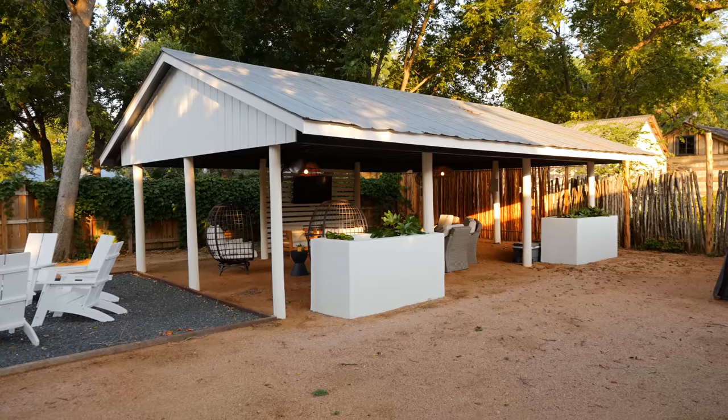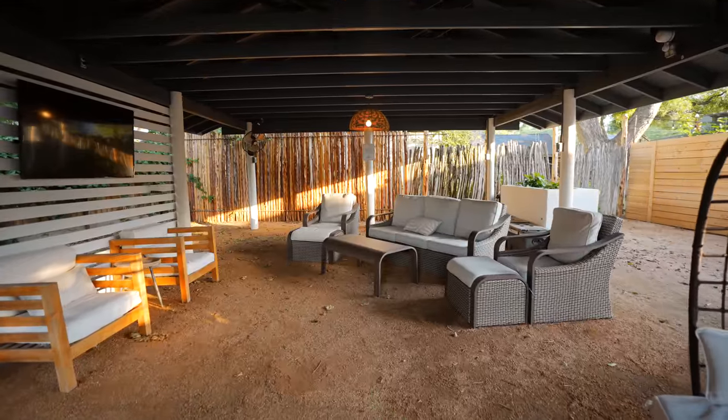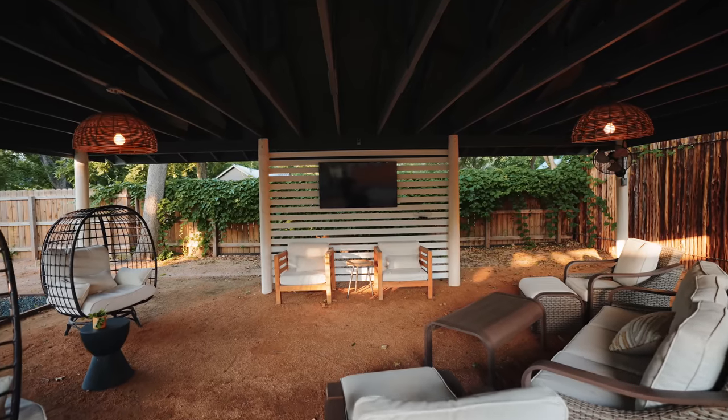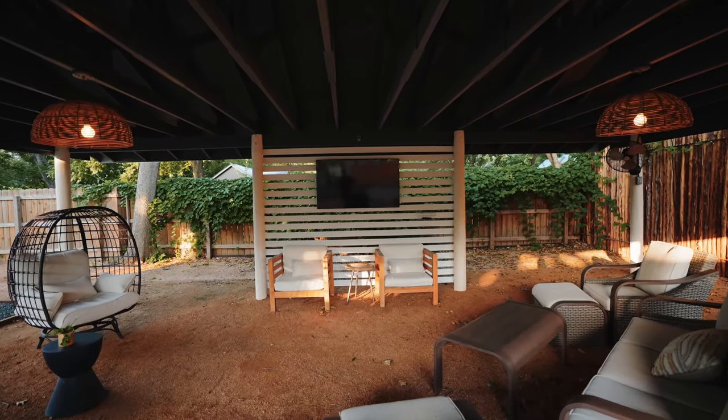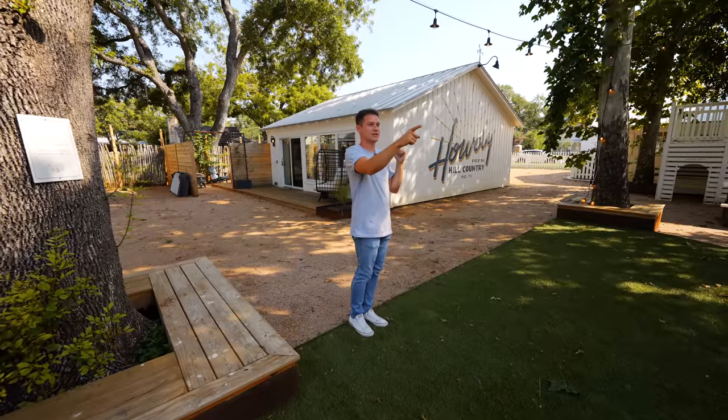If we keep walking, there's this huge pavilion area with a fire pit. Underneath the shelter there's seating and a TV outside so you can enjoy movies and hang out with everybody. This is the perfect fun area. Let's head to the cottage, and then we'll go to the ranch house to finish off.